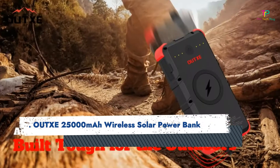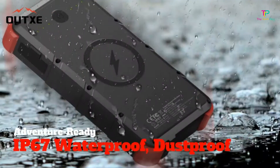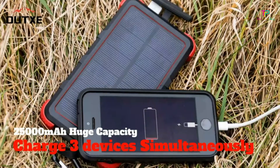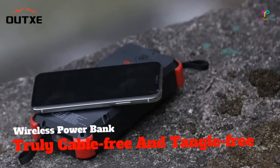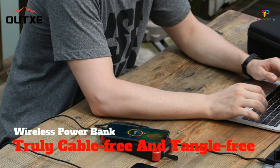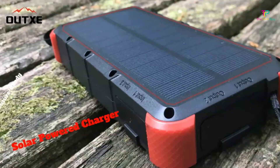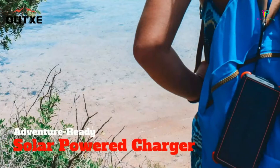Best waterproof: AUX 25,000 mAh wireless solar power bank. Designed with durable, military-grade construction, this AUX solar power bank is the perfect companion for hikers, kayakers, anglers, and other outdoor enthusiasts. Not only is the device waterproof with an IP67 rating, meaning it can be dropped in three feet of water for up to 30 minutes, it's also dustproof and shockproof.